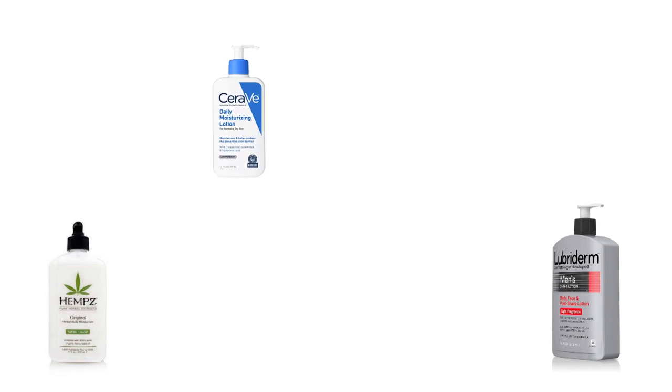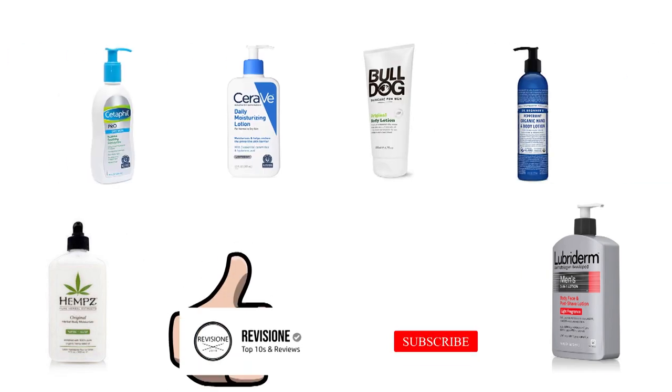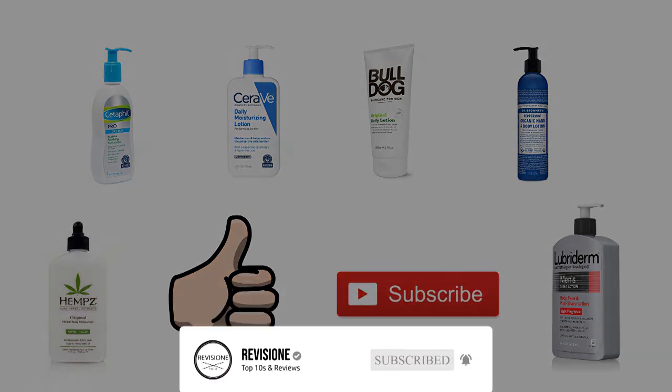So that sums up our top body lotion options for men of 2019. We hope you enjoyed. If you did, please leave a like on the video, and if you're new here, hit that subscribe button. Until next time, have a great day.